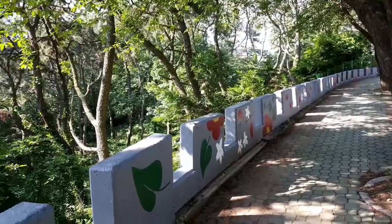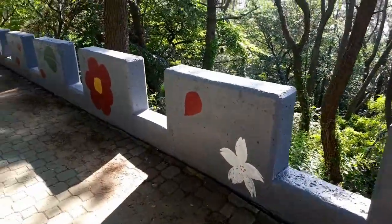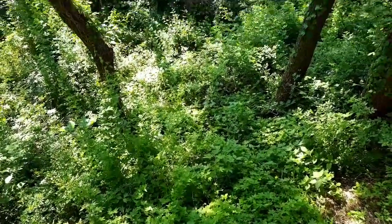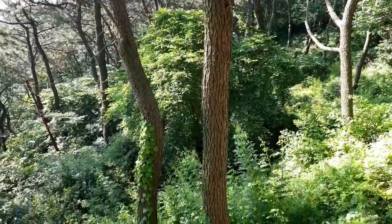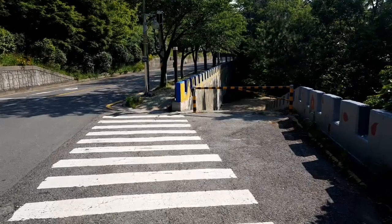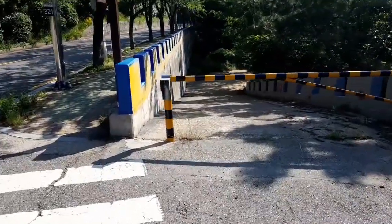We've now reached an area where the high fencing from Navy Hill is gone. All we have is this low crenellated retaining wall, so watch your step — you're pretty likely to break something if you fall down there. But it sure looks nice. This side path will take you down to the Igidae coastal walk, roughly around the area of Nongbawe.